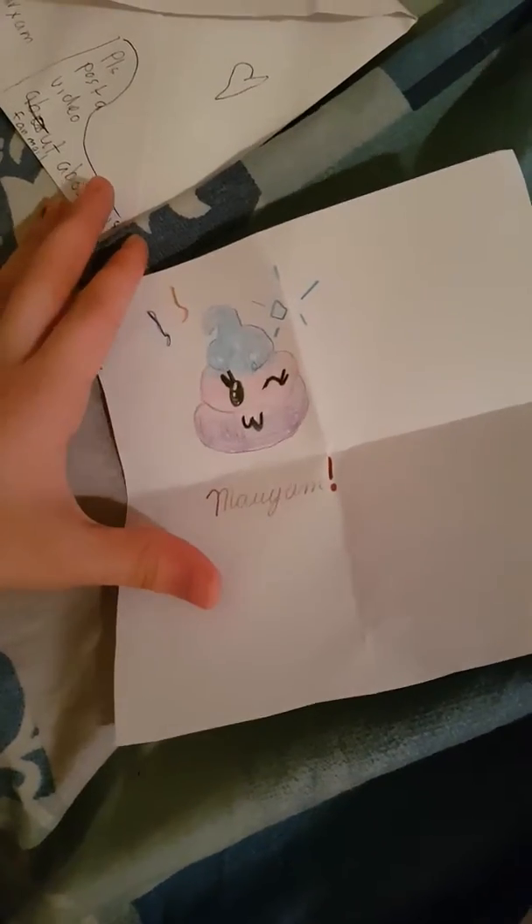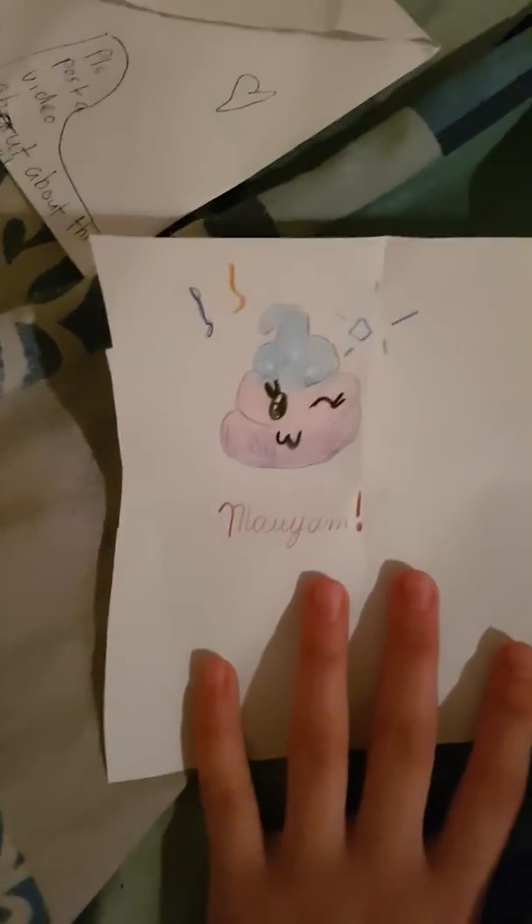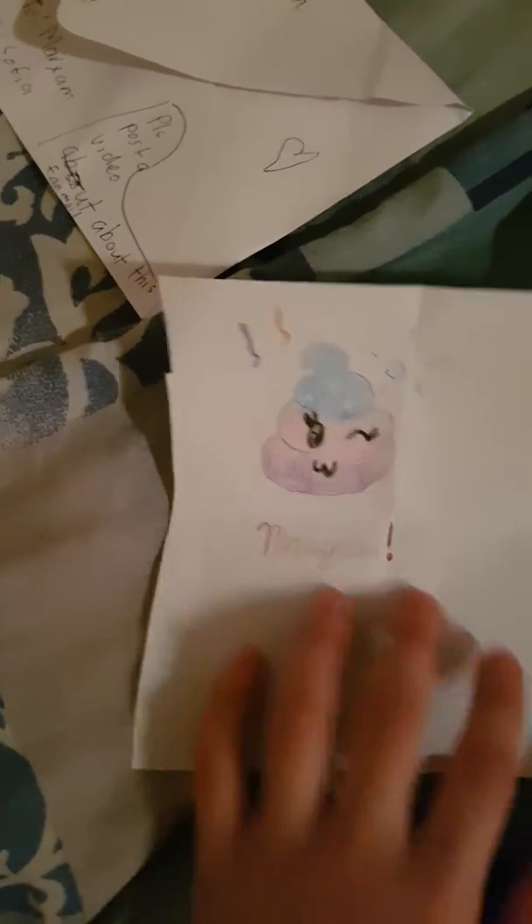Let's see the other stuff inside this envelope. It says 'open' — just wait. Wow, that is some nice drawing! I don't know if it's her drawing or not, but that's a really nice drawing. I love it, so cute.